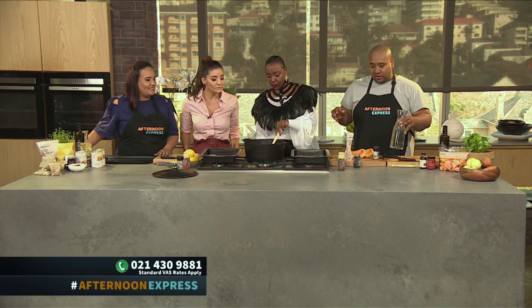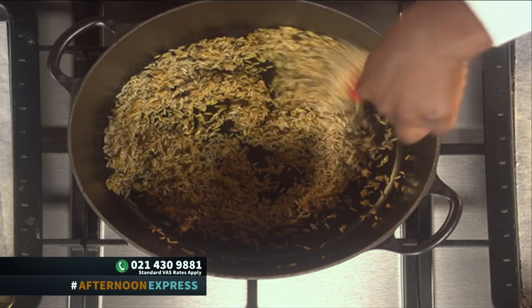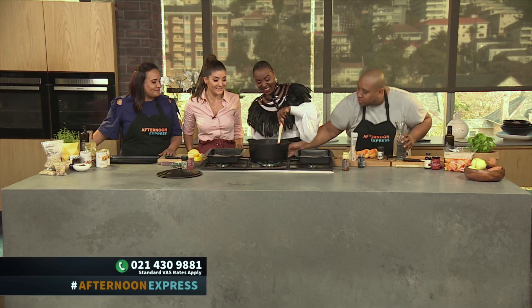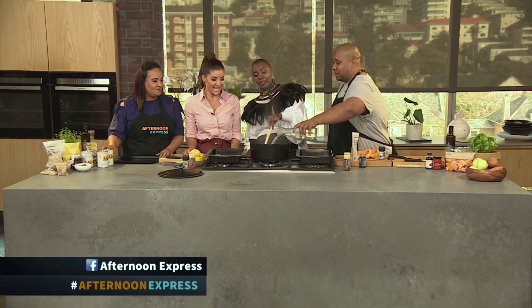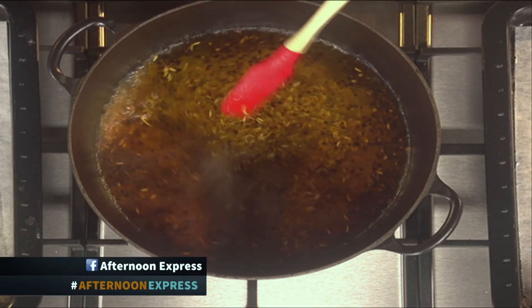So now you're going to toast the rice, kind of like you would toast arborio rice for a risotto — get the oil all over the rice, make sure it gets nice and shiny. Turn the heat down. The rice is going to keep on boiling and simmering and doing its thing. Lid on, and it's going to keep on steaming.